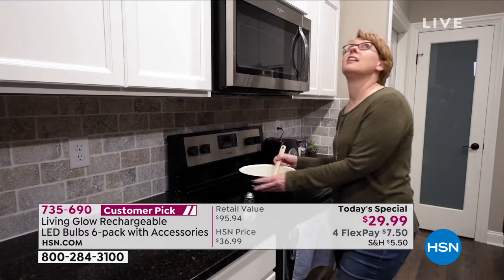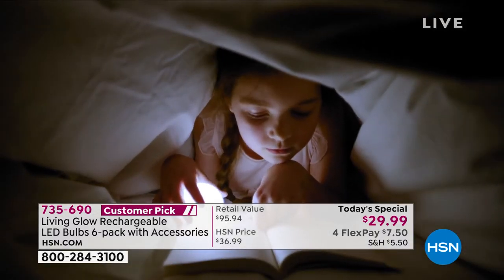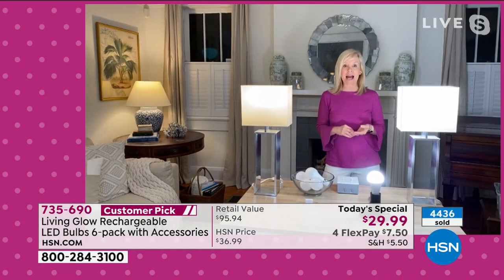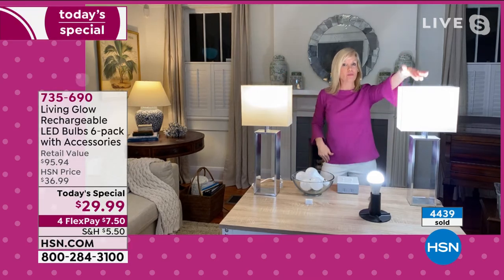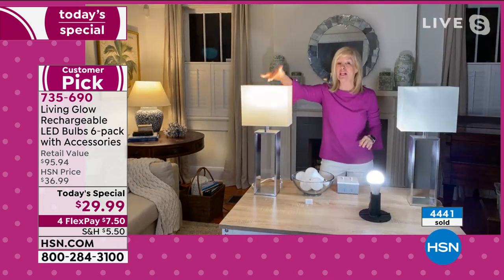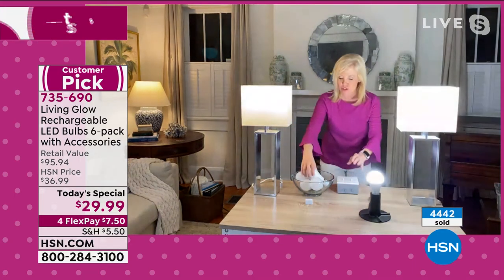For emergency situations — lightning, a thunderstorm — last year in Texas they were without power for days. There are blackouts; we all lose power at some point. With my two lamps — one regular LED, one Living Glow — you lose power: one, two, three. The Living Glow comes on and stays on for eight hours.